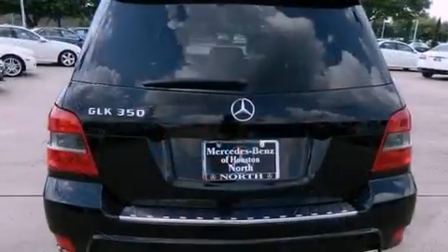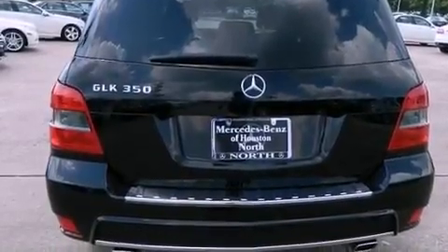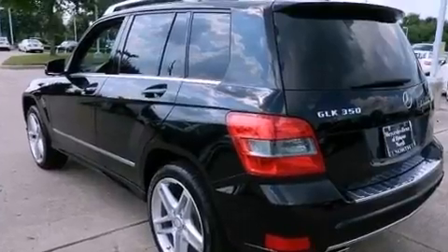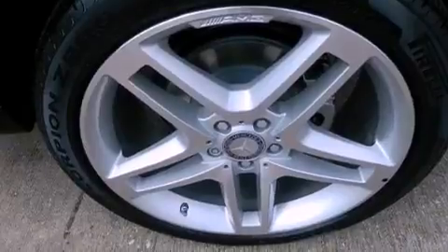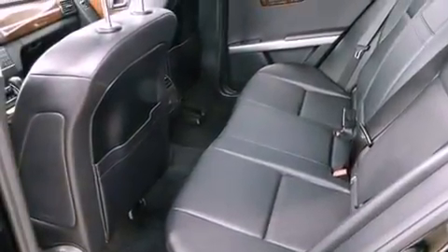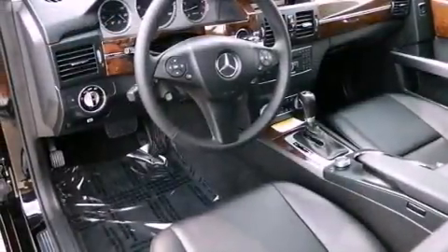The following features are also included: a navigation system, a rear-view camera, keyless GO, MP3 compatibility, aluminum wheels, roof rails, traction control and stability control systems, hill start assist, 100% commercial-free Sirius satellite radio, and a sunroof that enables you to fill the cabin with fresh air at the push of a button.